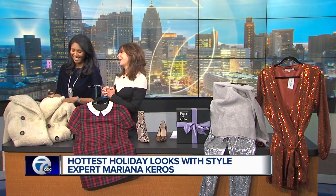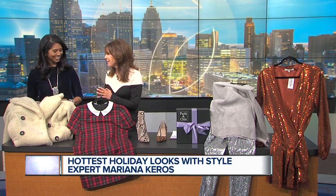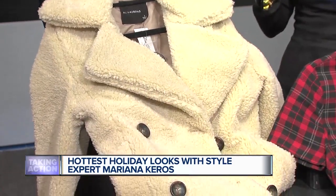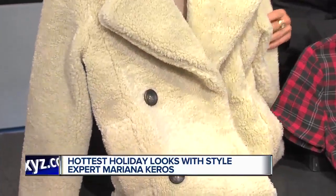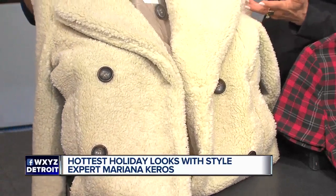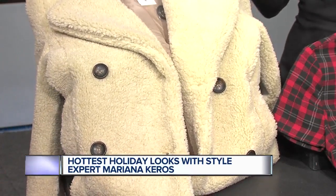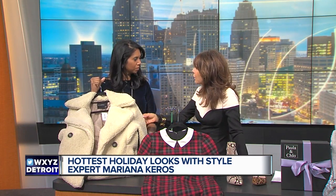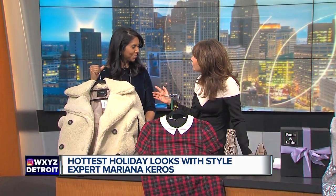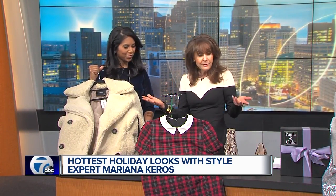Faux fur is one of our strongest trends this season. Here I also got from Lexi Drew — it's a pea coat, which is absolutely adorable and easy to wear with your flannel shirt, with a turtleneck, with jeans. A lot of the ladies are wearing these faux fur coats over their party dresses. They're coming in all different colors, all different shapes.